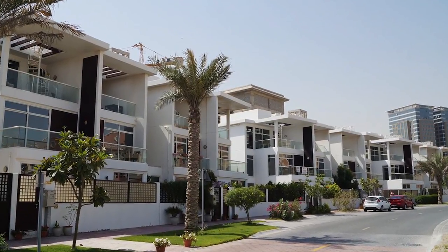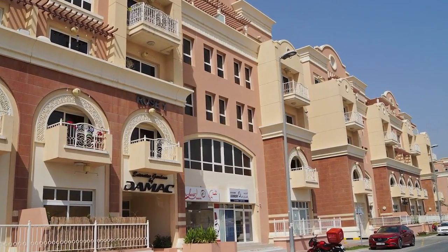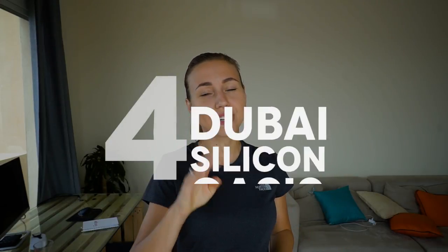Let's start with area number five. This area consists of Jumeirah Village Circle and Jumeirah Village Triangle. You can find affordable apartments there. It's a quite developed community with easy access to main highways, so you will avoid traffic in the morning and evening. It has supermarkets, swimming pools, gyms, and a community center — everything required for a normal lifestyle.